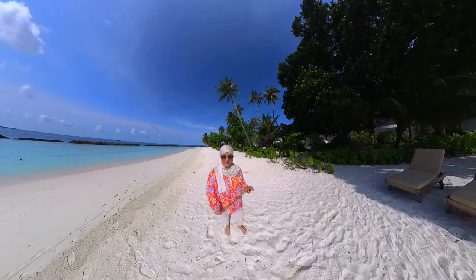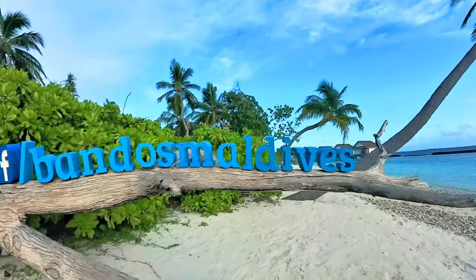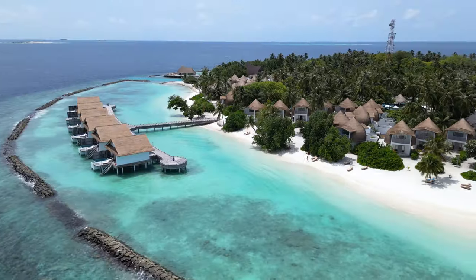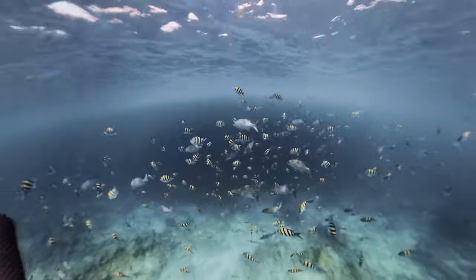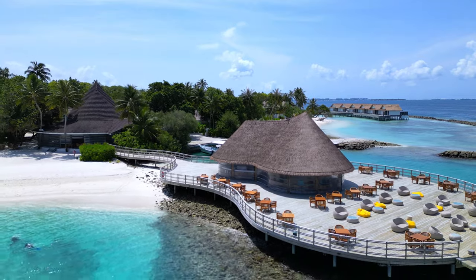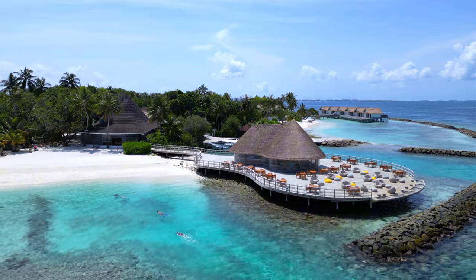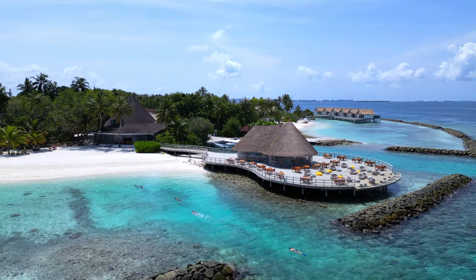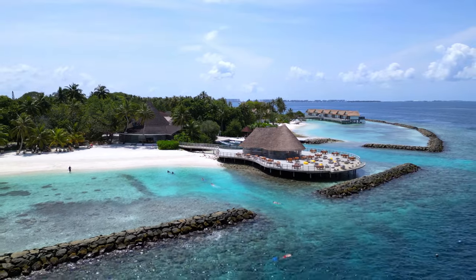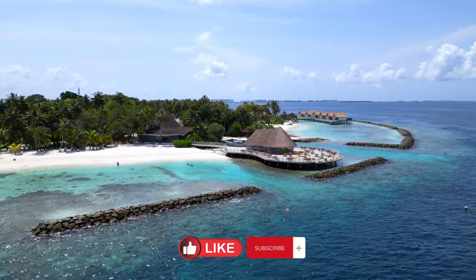Hi everyone, welcome back to my channel! I'm here at Bandos Resort this weekend and I'm super excited because I'm going to spend the weekend here. Crystal clear waters, white sandy beaches and palm trees waving in the breeze. Let's dive in and explore everything this resort has to offer. If you're new here, please hit the like button and subscribe to the channel for more videos.